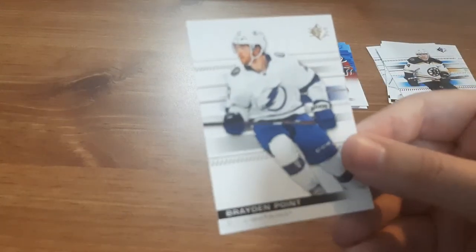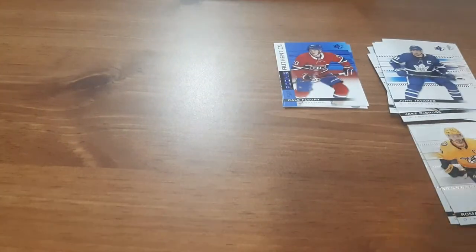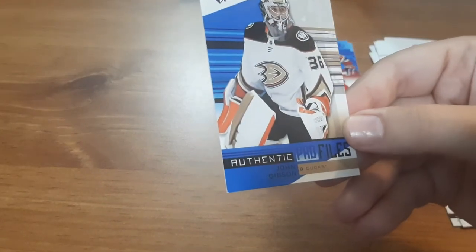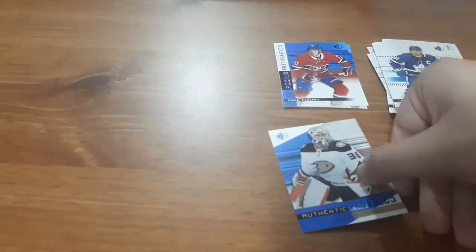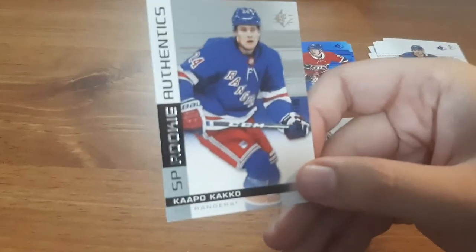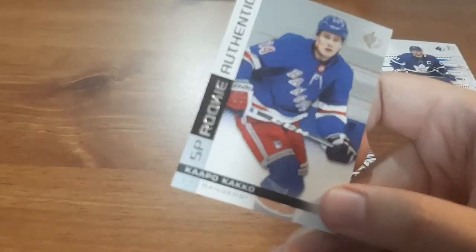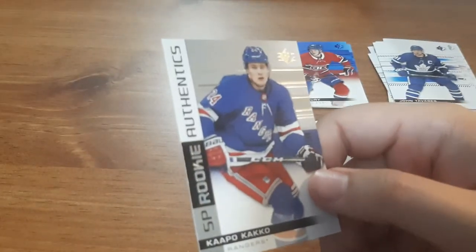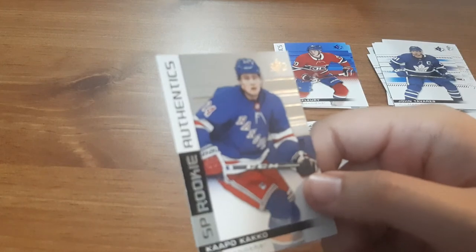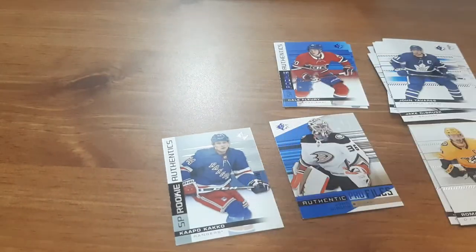Next pack: Brayden Point. P.K. Subban — I don't even think I have him in this jersey, that is awesome for me. John Tavares — I don't think I have him since he's been to Toronto. We actually have an Authentic Profiles for John Gibson, that's awesome. And we do have an insert, a better insert than what you guys have seen already — for Capo Caco, I probably butchered his name. You can barely tell it's a numbered card, out of 1,199. Whenever I opened up the box recently it said look out for numbered chase cards, so I'm definitely going to have to look into that.